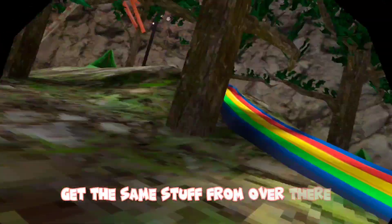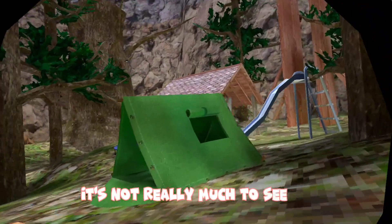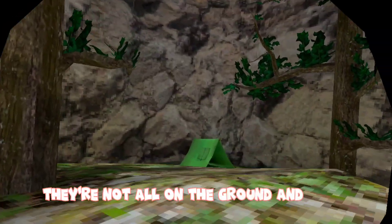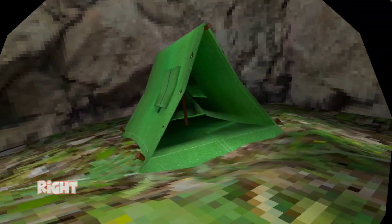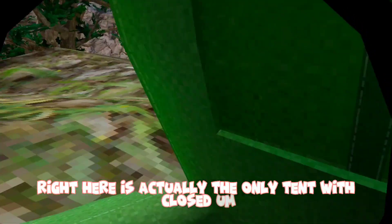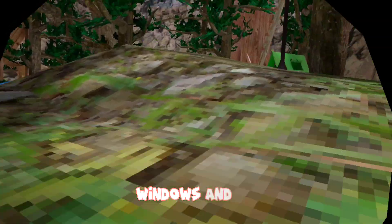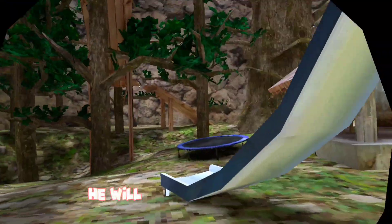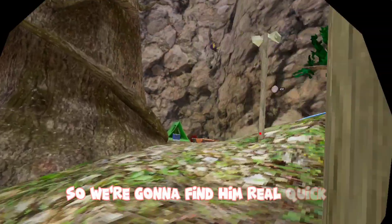The tents are all open, they're not all on the ground. Right here is actually the only tent with closed windows. I heard that if you get the bug, he will get stuck in the tent — so we're gonna find him real quick.